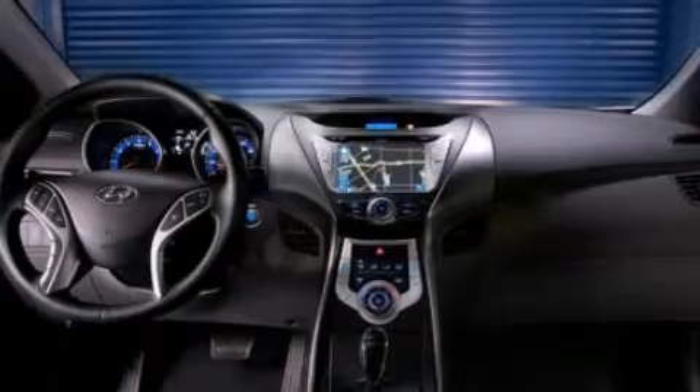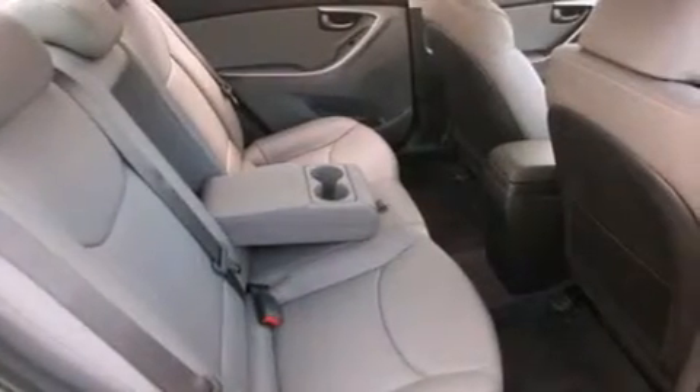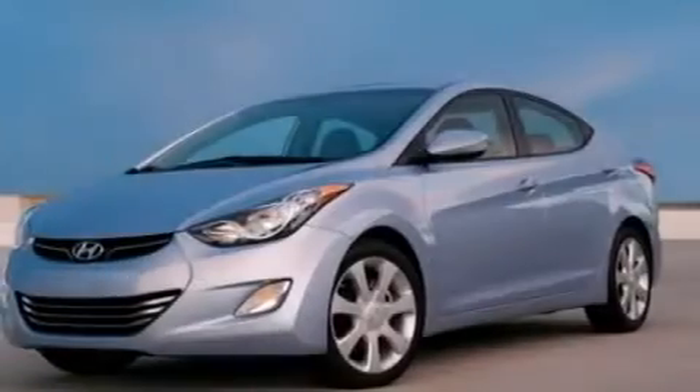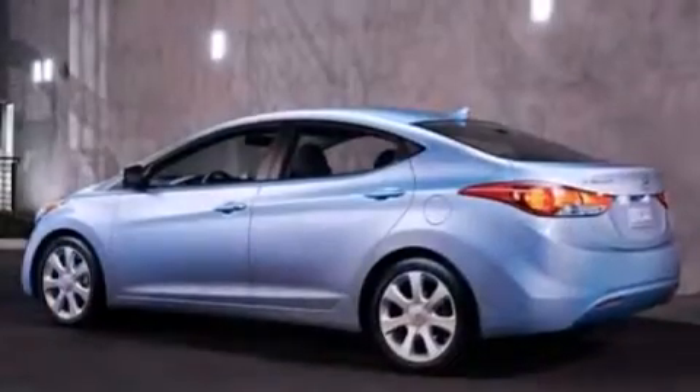Features include a low tire pressure indicator, traction control and stability control systems, cruise control, side curtain airbags, full power accessories, a rear window defroster, tinted glass, an anti-lock braking system, variable valve timing and air conditioning.